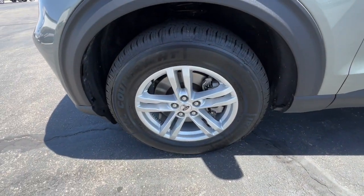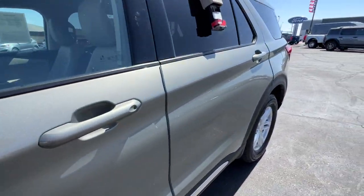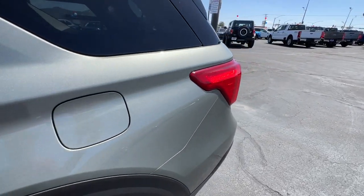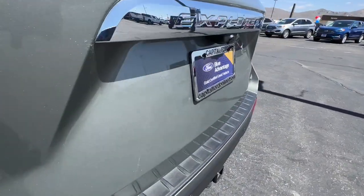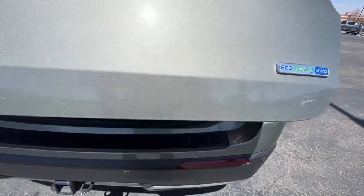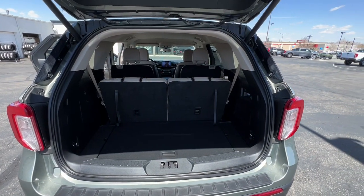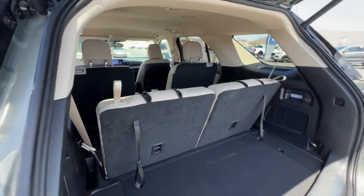Some of the great options this vehicle comes with include Apple CarPlay and Android Auto, four-wheel drive, heated mirrors, four-cylinder engine, lane keeping assist, power liftgate, remote engine start, backup camera, V6 cylinder engine, and blind spot monitor.